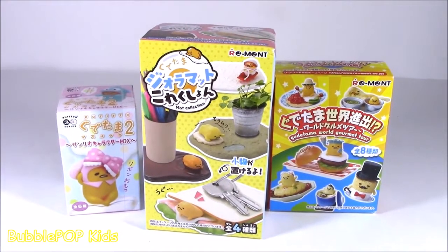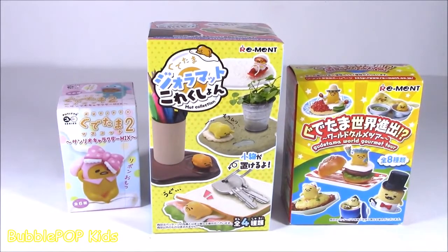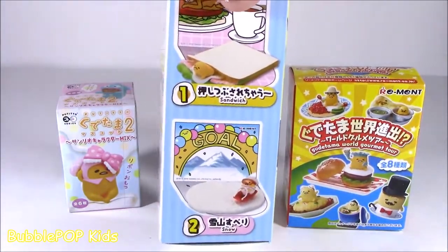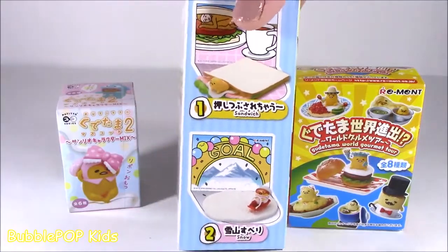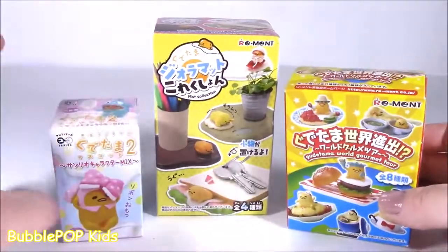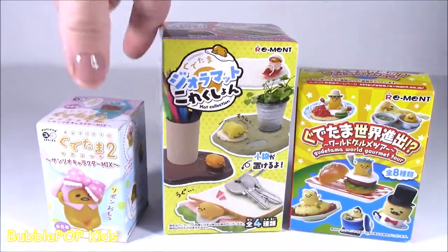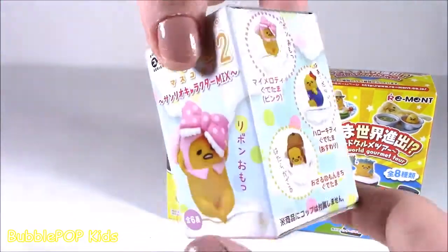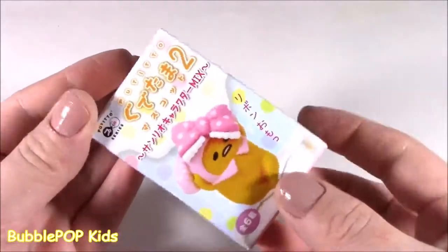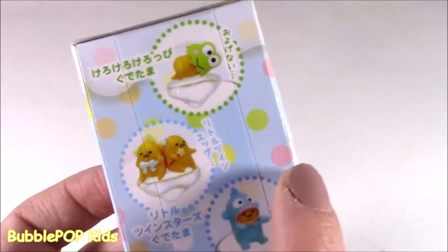Little Gudetamas! Next up we have little remins. Now remins, if you've never seen them before, they are like these little Japanese blind boxes of miniature collections — almost like little ornaments or things you could put on your desk. And I have never seen these kind before, they are so cool. One is tiny, one is like medium, and one is big. I think this one is like Gudetama's sister — it's a little baby girl. This little tiny box right here is calling out my name.